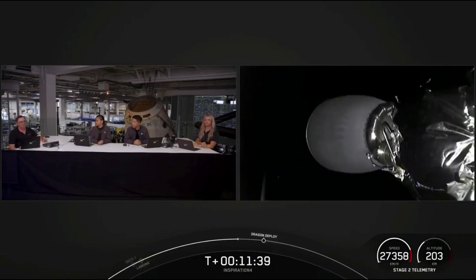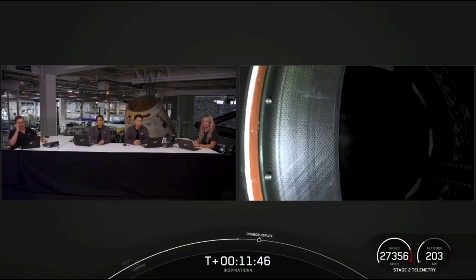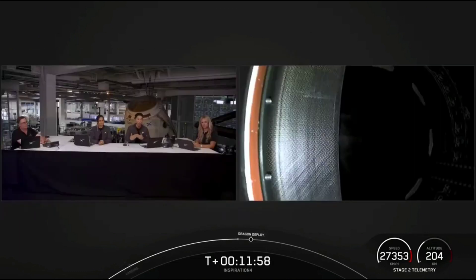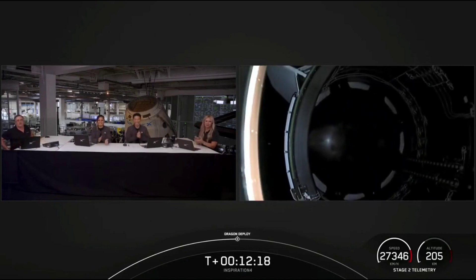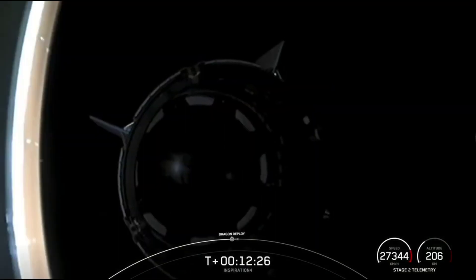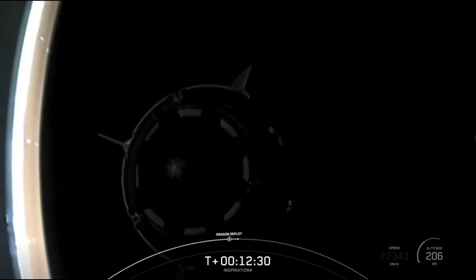This separation sequence is almost similar to the terminal count — another check before the next event. We're about 30 seconds away from Dragon separating from the second stage. The view on the left hand side is the unpressurized trunk section of Dragon. Once again, Inspiration 4 has lifted off from pad 39A and is now in orbit around Earth. That is the Falcon 9 team — we gave you a great ride to orbit, enjoy your time on orbit, and we look forward to flying again with SpaceX.